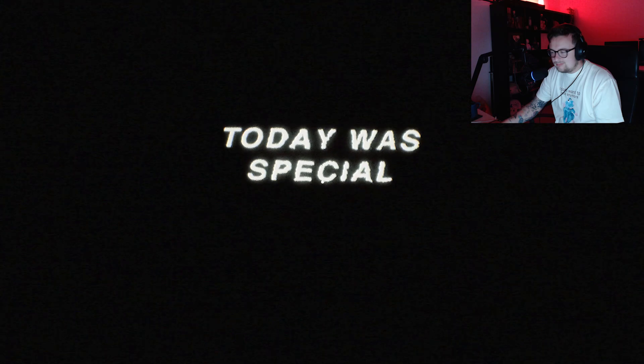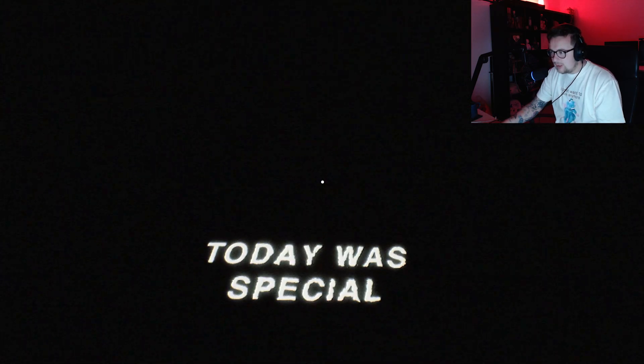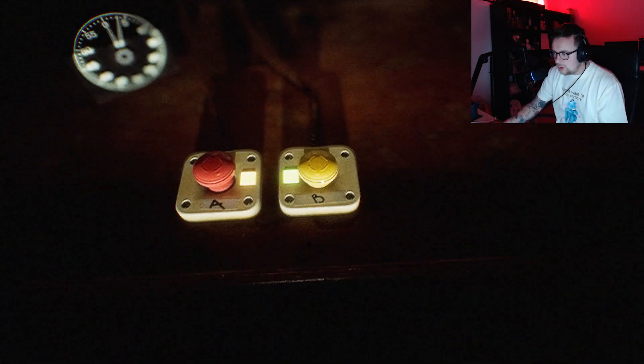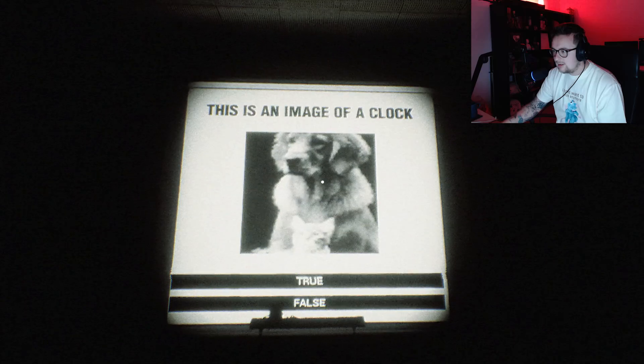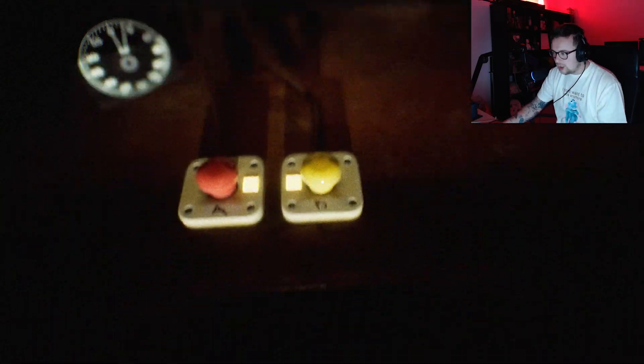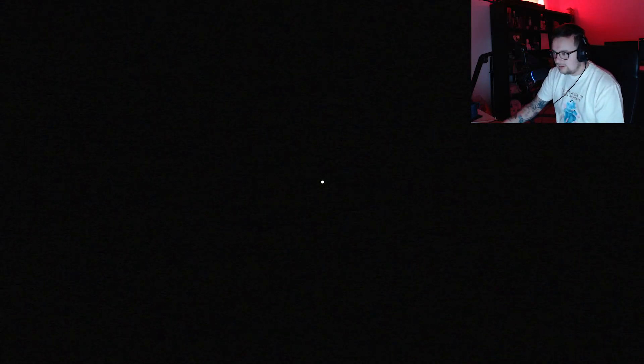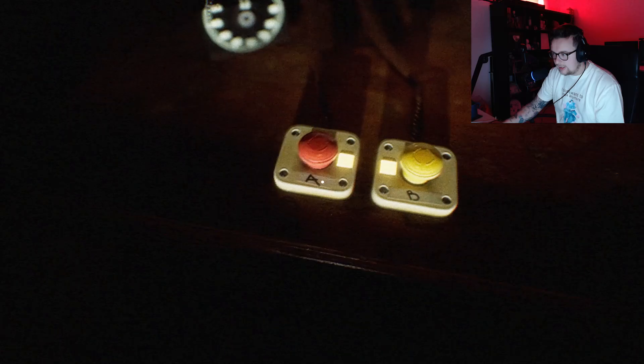Today was special. No, not really. False. There's an image of a clock — a clock. No. That's a clock. Nope, that's an adorable little doggo. That's a clock. There's an image of a clock. That is a clock.